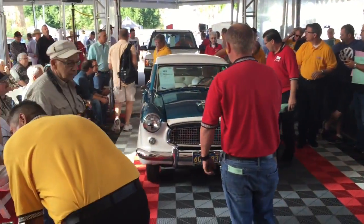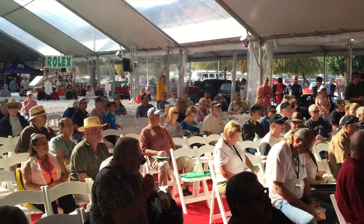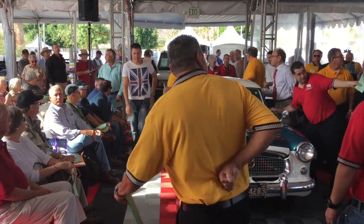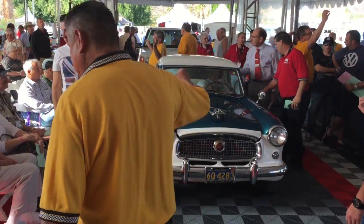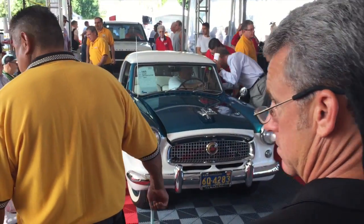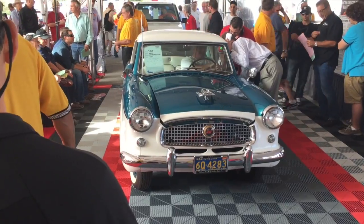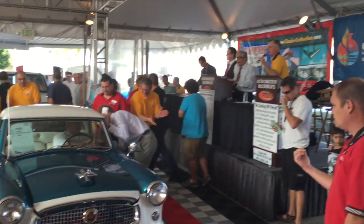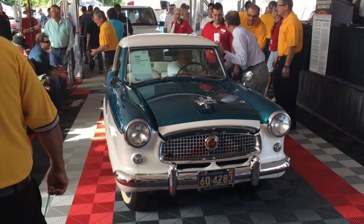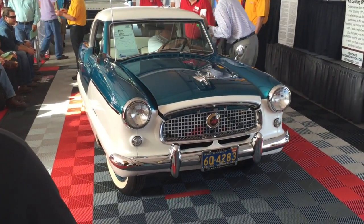Bidding opens at $15,000. Now $15,500. I've got $15,000. Now $16,000. $16,500. She's a pretty old car. We're at $16,000. I've got $16,000.